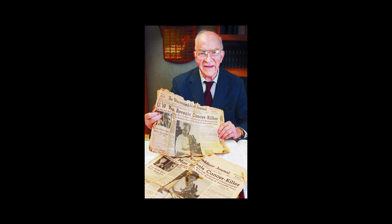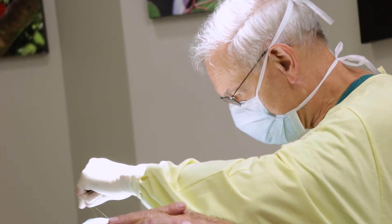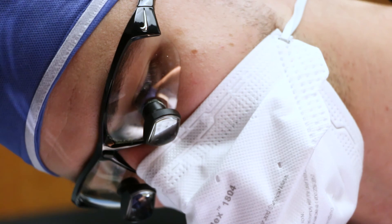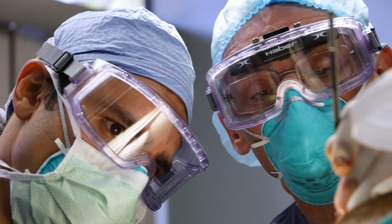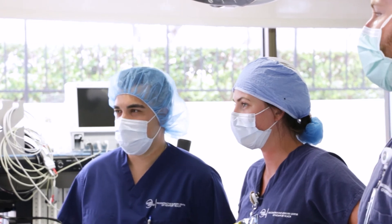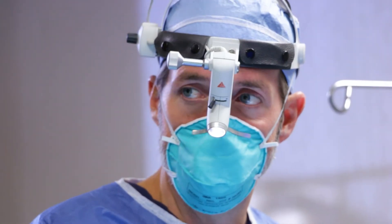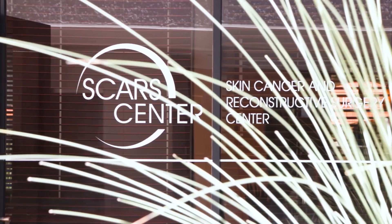In the present, the procedure that bears his name continues to help millions of people live longer and healthier lives. Mohs surgery, from the moment the patient walks in, is about curing skin cancers. To achieve this goal, it takes a team like that at SCARS Center — consisting of dermatologists, Mohs technicians, reconstructive surgeons, and a small army of surgical technicians, medical assistants, nurses, and clerical staff — to ensure that at the end of the day, patients can leave knowing they have been treated with the utmost care and that their skin cancers have been cured.